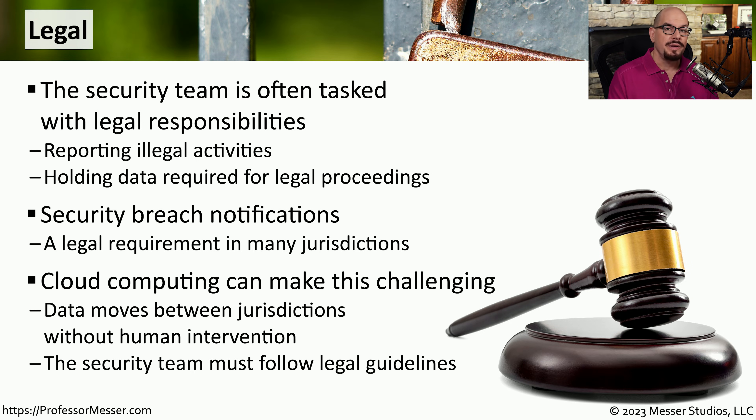Although cloud computing is a significant advantage to the technologist, it does create a number of challenges from a legal perspective. With cloud computing, we can create application instances anywhere in the world, and the data associated with those applications may also be stored anywhere in the world. However, there might be legal guidelines as to where information can be stored — for example, some countries require that if any data is collected from their citizens, that data must stay within that country's borders.